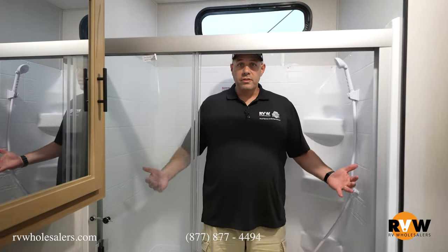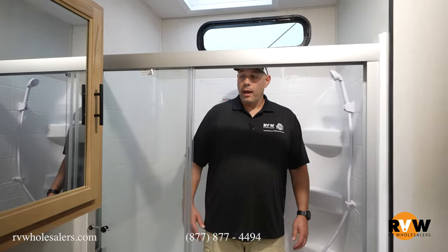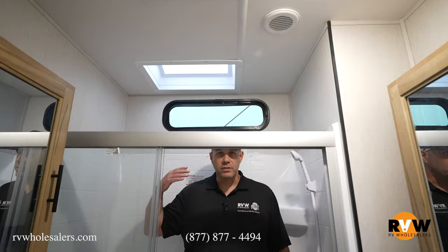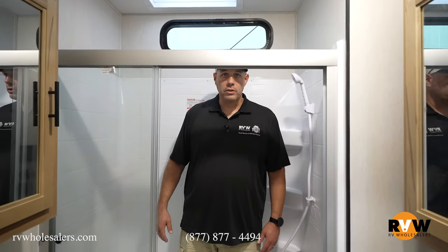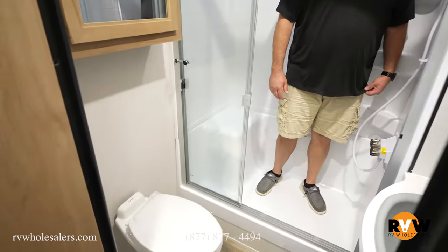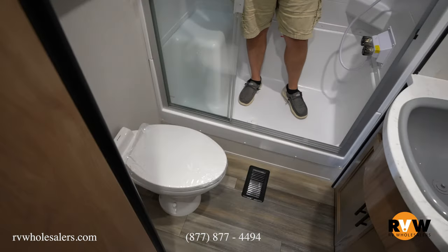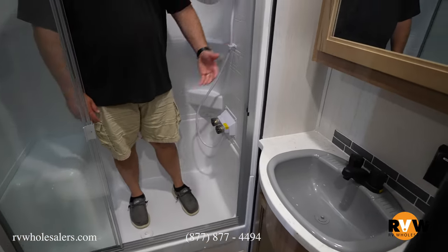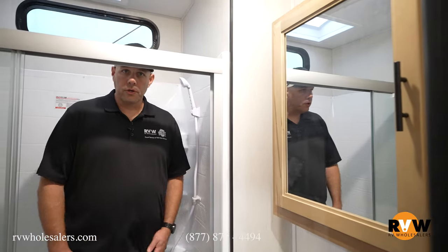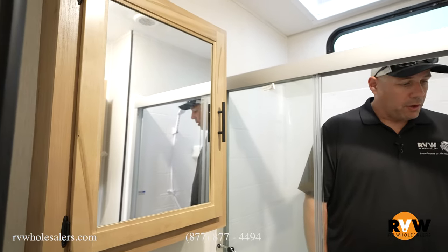This is the second main bathroom — the master bathroom. It has a great size shower, and with the tall ceilings, myself at 6'3" have no issues with headroom at all. There's another porcelain toilet — not the plastic you see in most RVs — and a nice sink with a double medicine cabinet, so you can do a his-and-hers setup if you want. A nice bathroom for a park model.